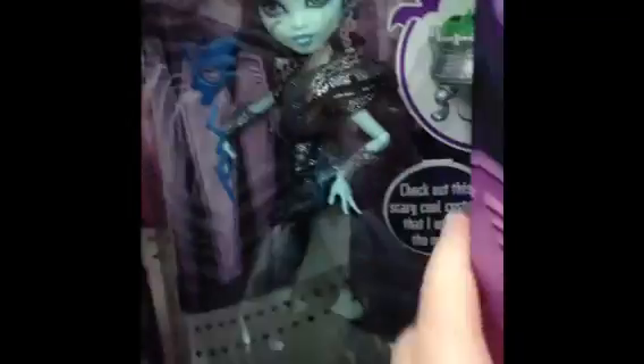Cat and the Witch, same thing. There's the Ghoul's Roll Claudine, the Ghoul's Roll Frankie.